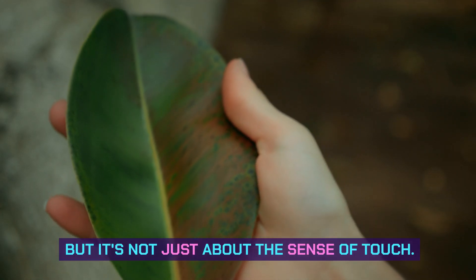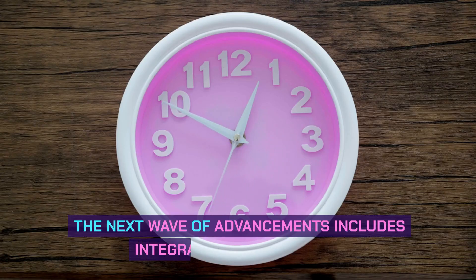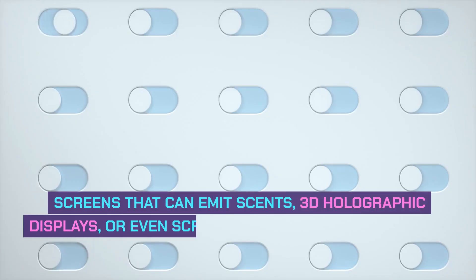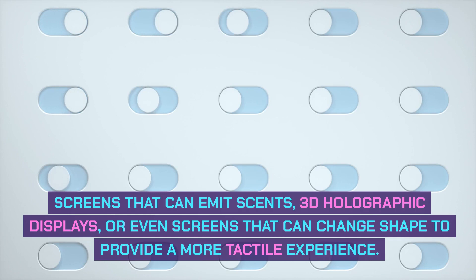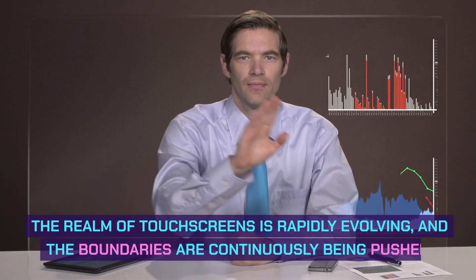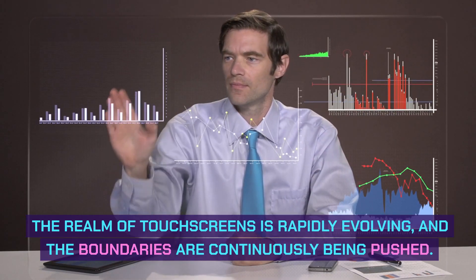But it's not just about the sense of touch. The next wave of advancements includes integrating other senses — screens that can emit scents, 3D holographic displays, or even screens that can change shape to provide a more tactile experience. The realm of touchscreens is rapidly evolving, and the boundaries are continuously being pushed.